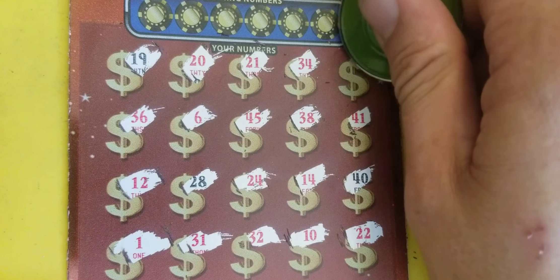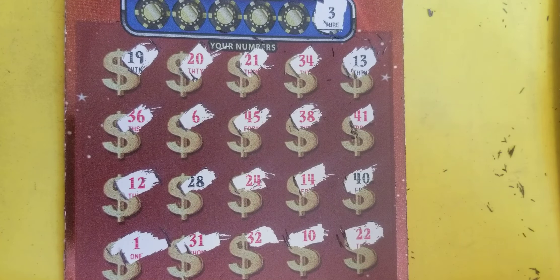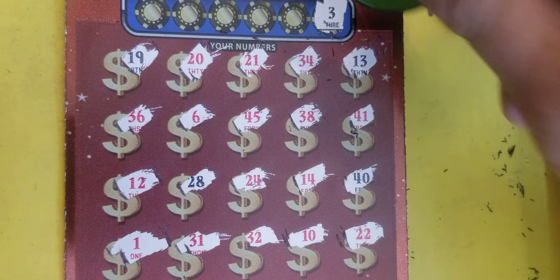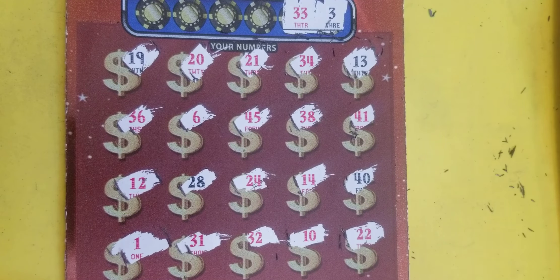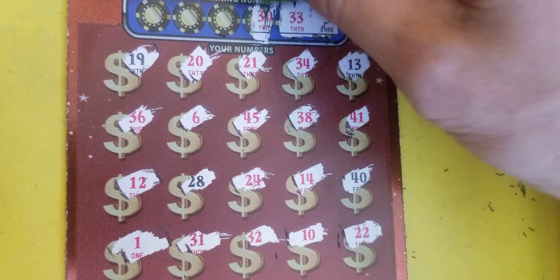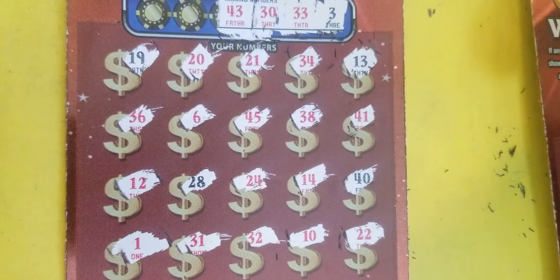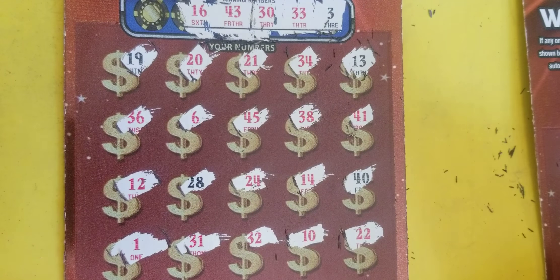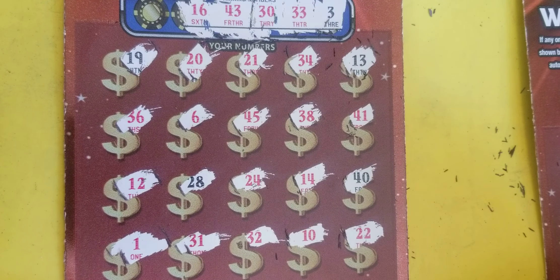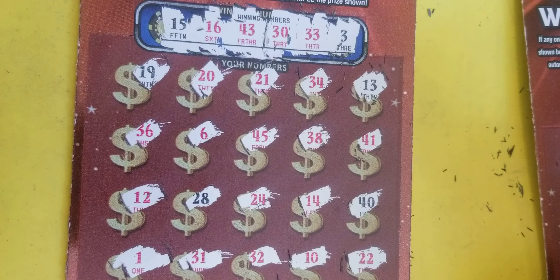I'm not seeing anything else. There's our numbers — no 7s. First one to match up — a 3. No. 33. 32 and 34. We had 33 on the last ticket, I believe. 30. We had 10, 20, and 40. 43. The only 3 we got is the 13. 16, no. And 15, no.